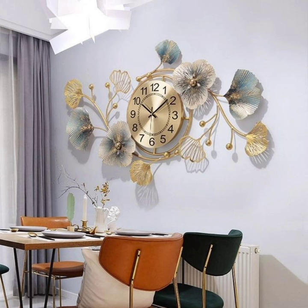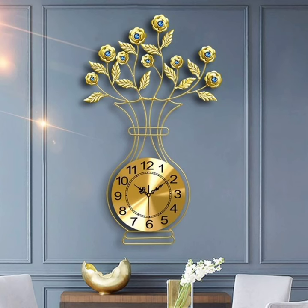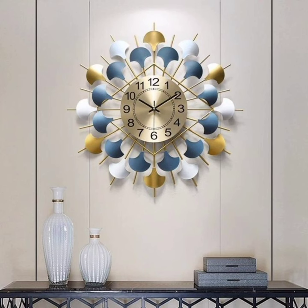Number 6: Functional Wall Décor. Don't forget that wall clocks can serve a dual purpose as functional décor. Look for clocks with additional features like a chalkboard or a mirror. This not only tells the time but also adds a practical and decorative touch to your space.